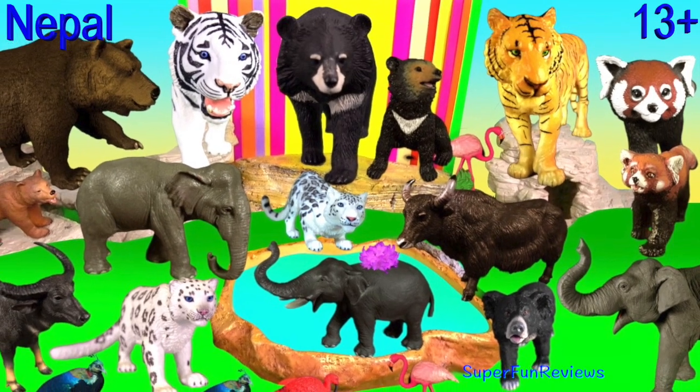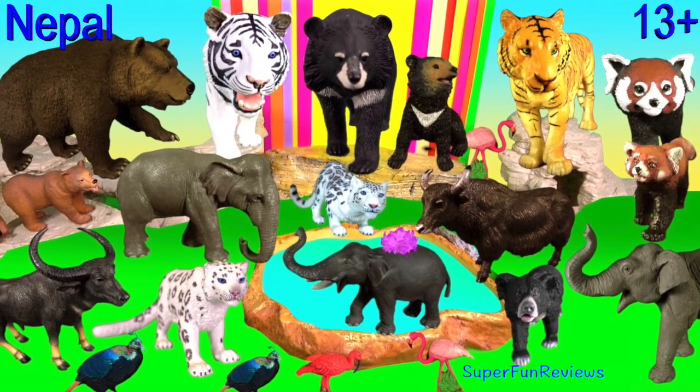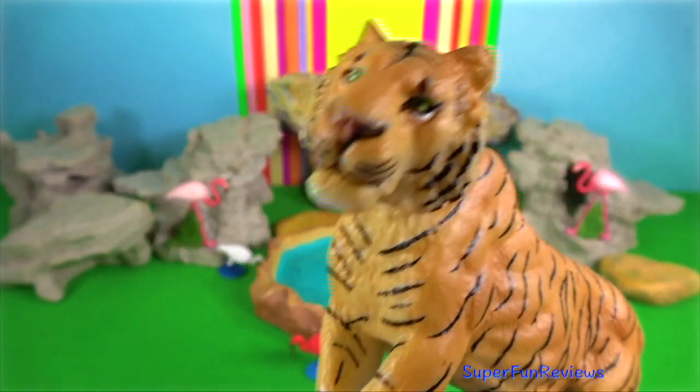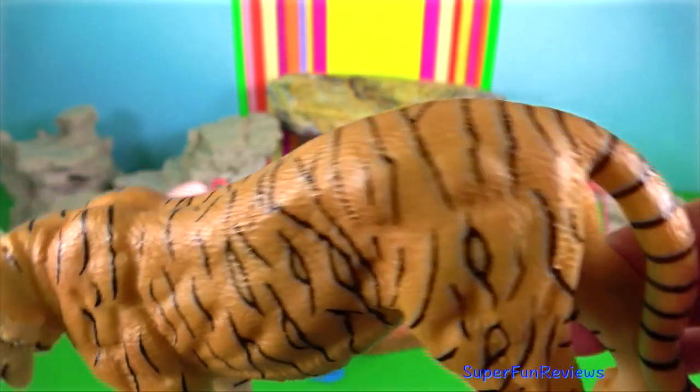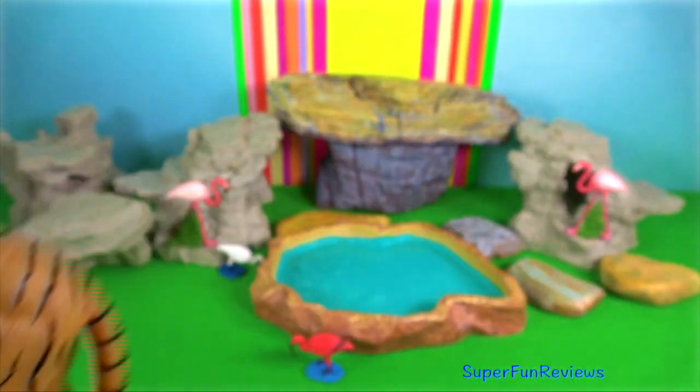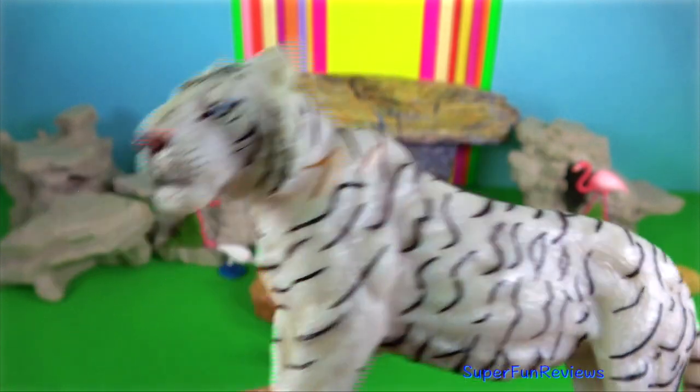Hey guys, it's Kerry. I've got animals from Nepal today. Tiger. In Nepal, tigers run across five protected areas which are national parks. There are also national and community forests which act as a corridor linking the different parks.